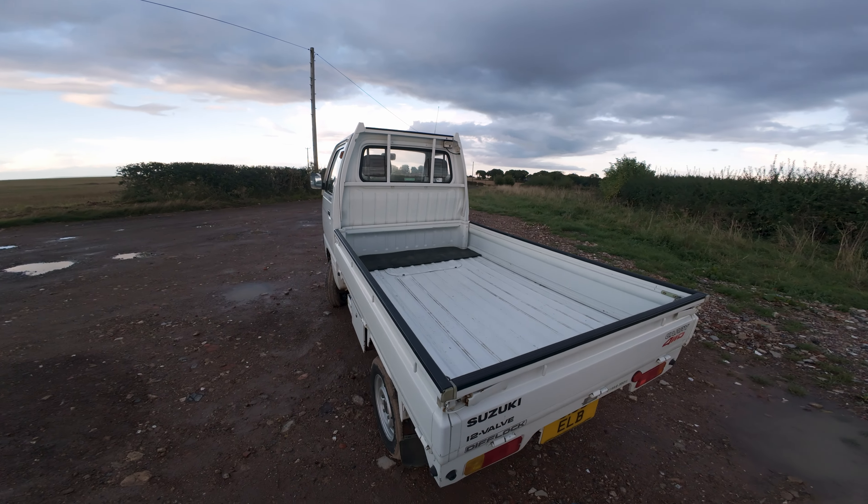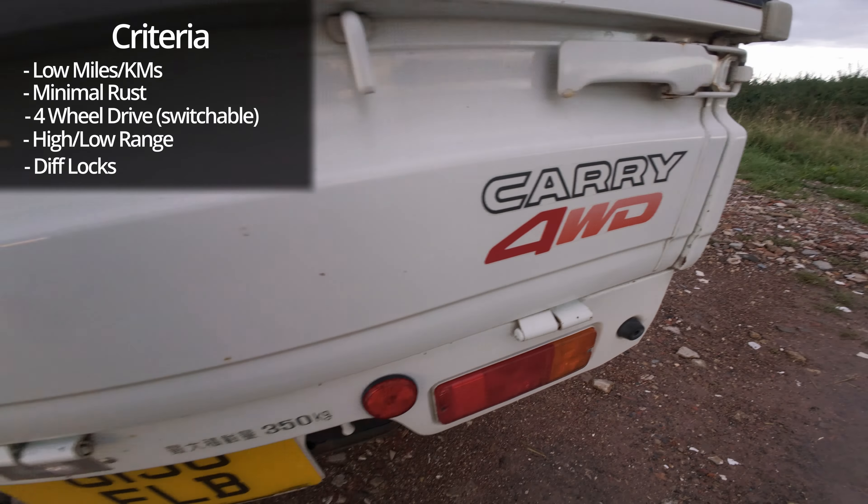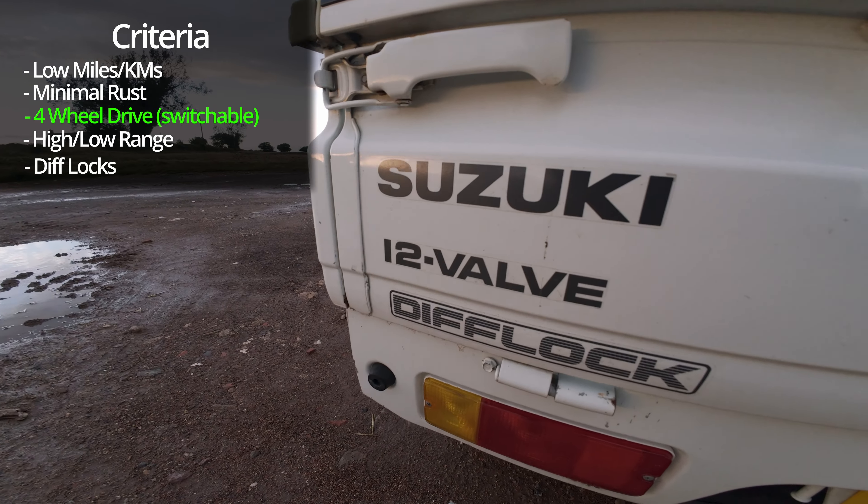Let me show you this exact truck. It was registered in January 1990, which is about two months shy of them changing the legislation from 550cc to 660cc - essentially a motorcycle engine in there. I'll just pop that latch and pull the seat out. There's your little engine. All three sides of this drop all the way down. That three-cylinder inline-three engine is powering a four-wheel drive Suzuki 12-valve with diff locks.